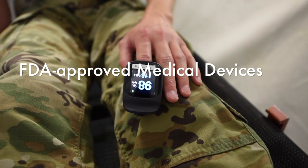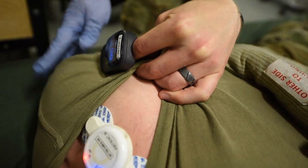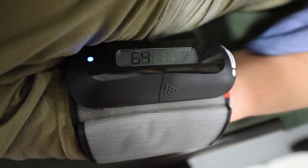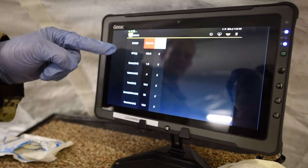The MedHub system will include FDA-approved medical devices and sensors that automatically record vitals and other patient care information, such as drugs and tourniquets given, and provide that data to the hospital real-time.